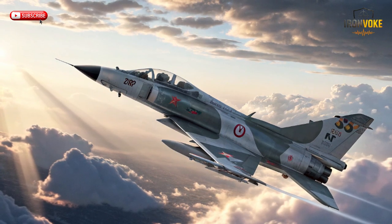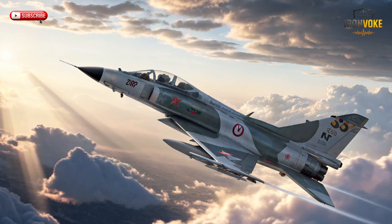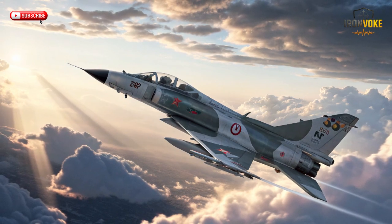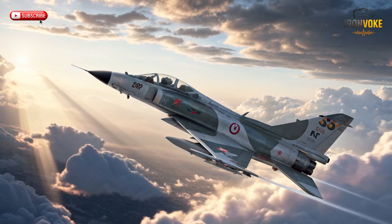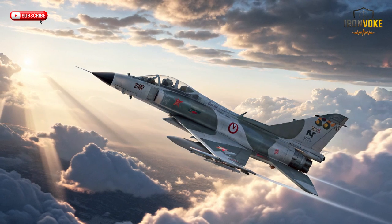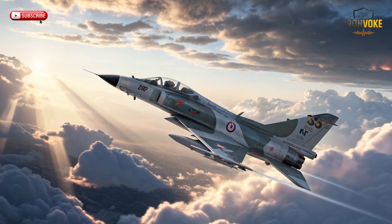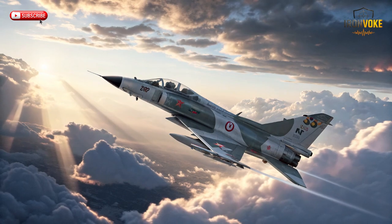In conclusion, the Kfir fighter jet is still flying after 40 tough years because of a combination of robust design, ongoing modernization, versatile performance, and global operators maintaining and upgrading the aircraft. It remains a capable platform for air defense, strike missions, and training roles worldwide. The Kfir proves that with careful engineering, investment in upgrades, and rigorous maintenance, even older jets can remain relevant in modern air combat scenarios. Its story is a testament to innovation, resilience, and adaptability in military aviation.